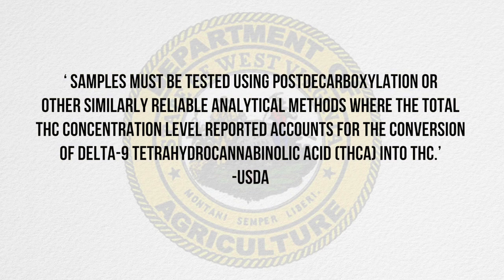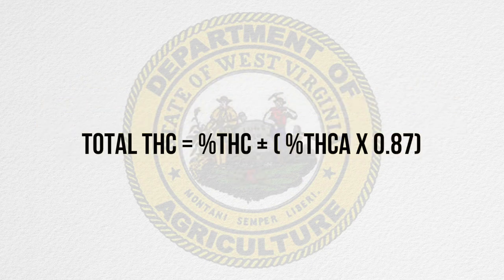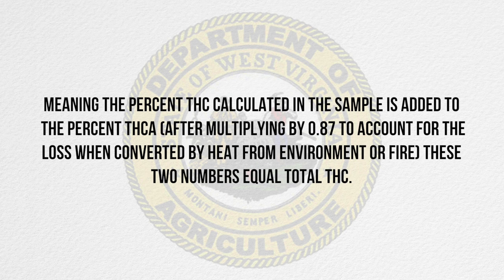USDA requires that all states calculate total THC. We do that by taking 87% of THCA and adding it to THC to get total THC. Also, make sure to look at the THCA percent as well as the THC, because we add both together to calculate total THC.